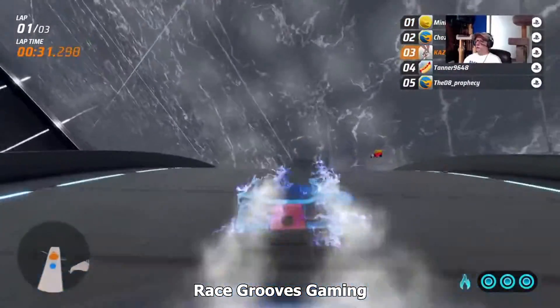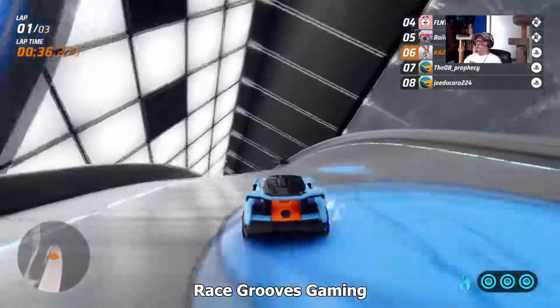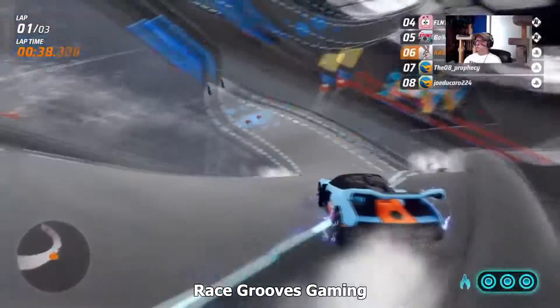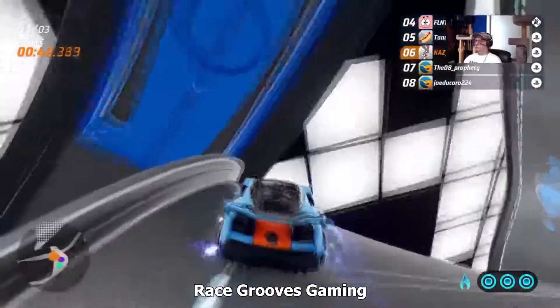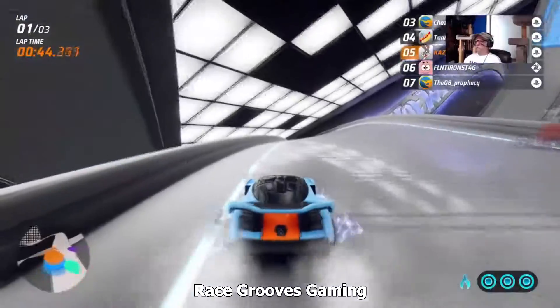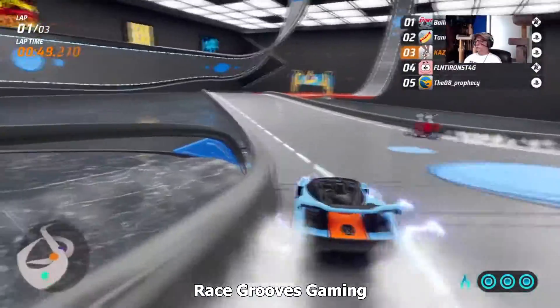I wonder if it put me right where I touched. I don't think so — I think that was it. Tight curve. I was still in the first lap. Excuse me, Scooby. Wrong dog.